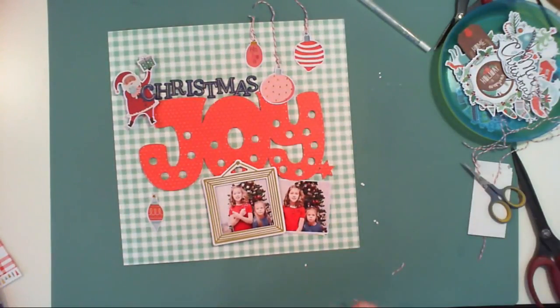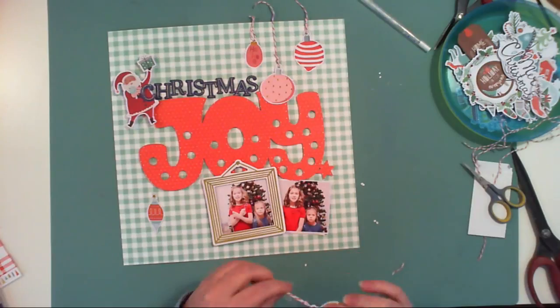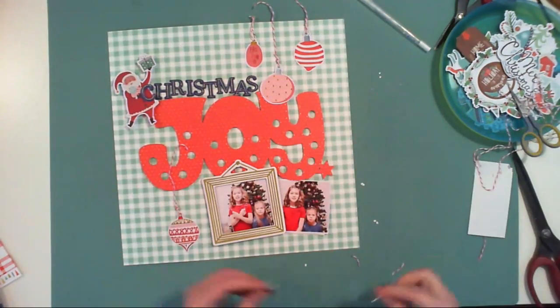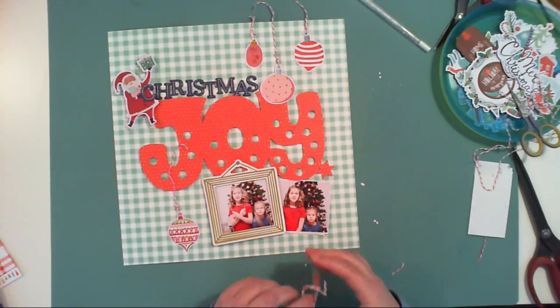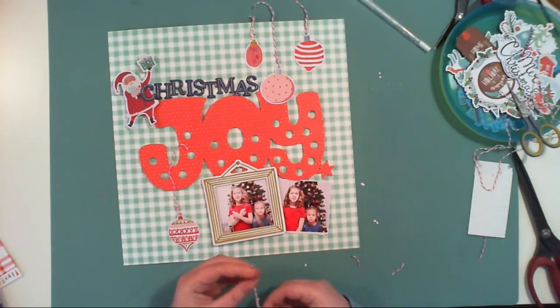So I have Grinch pictures, and this is what this layout is all about. The title is 'Christmas Joy,' but when you see the pictures and the face of my younger daughter, you can clearly see it wasn't a joyful moment for her — so it's a kind of irony.